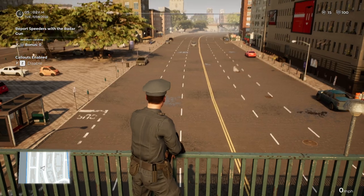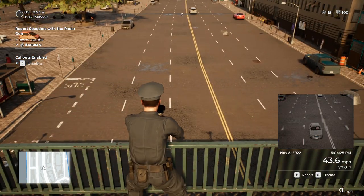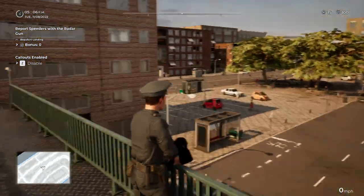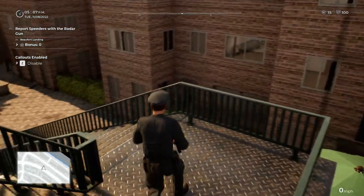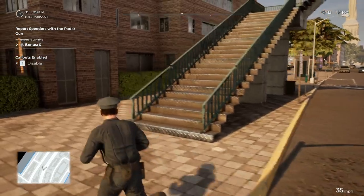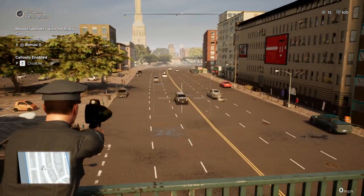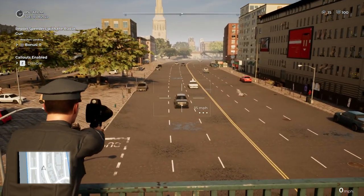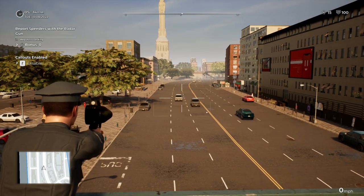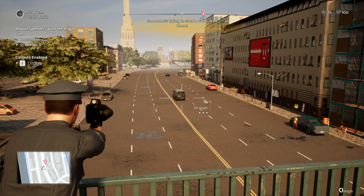I'm not sure how fast they are allowed to drive here. How do I know how fast they are allowed to drive here? 35 miles per hour. Alright, we can see that when we step onto the road. 35. Come on, no baddies here.